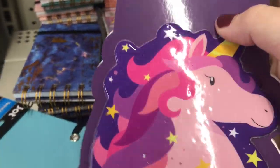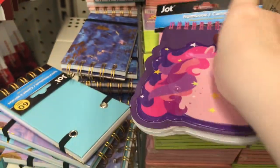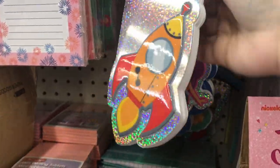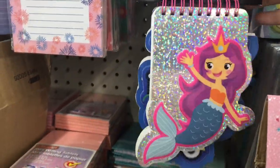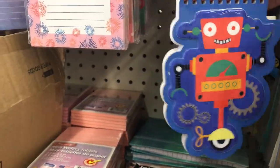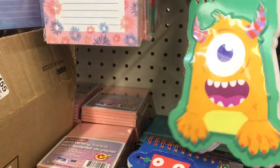And then they have these new little notebooks for kids by Jot — they have several different ones to choose from with 60 sheets of paper. There's a spaceship, and they have a mermaid which is so cute — it looks like a mermaid princess because she's wearing a crown. They have the robot for little boys — isn't that darling? And then they have a one-eyed monster.